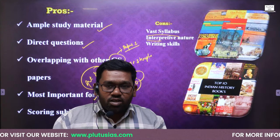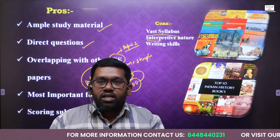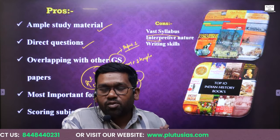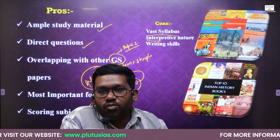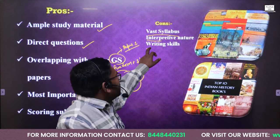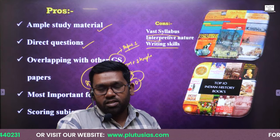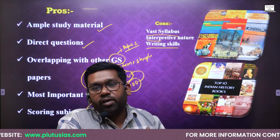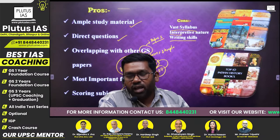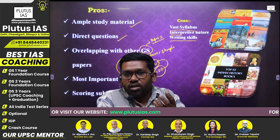One question was about Ashoka's Dhamma. Another question was about the nature of the national movement — how did Gandhi change the nature and quality of the national movement. So history is an interpretive subject. The third con is writing skills — you should have good writing skills to score well in history. But if you give five months, four hours, and good writing practice — and here at the institute we help you in writing practice — you will be able to overcome all these cons and convert them into pros.